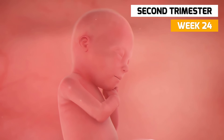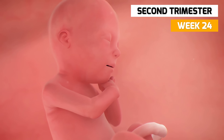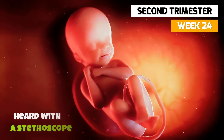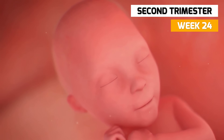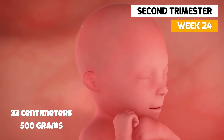In week 24, your baby is developing its own waking and sleeping patterns. The baby's heartbeat can be heard with a stethoscope now and your baby can hear you speak. Your baby is now around 33 centimeters long and weighs about 500 grams.